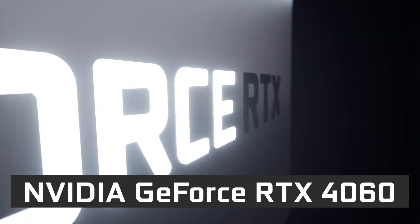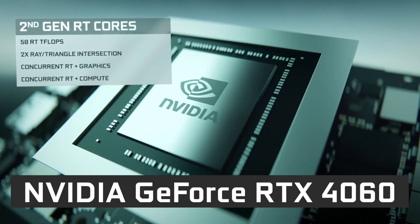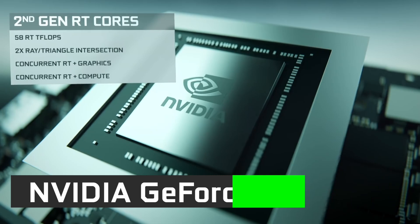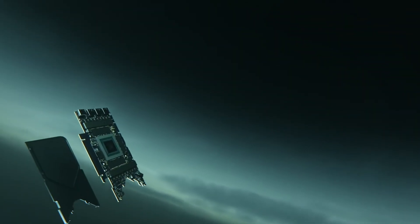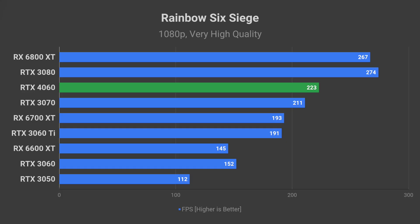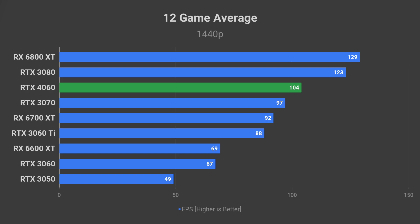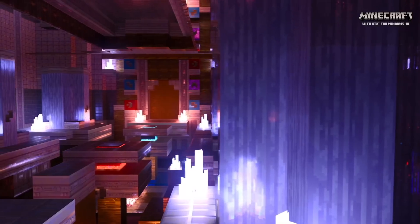A lot of new information came to light since the last time I did a video on the upcoming NVIDIA RTX 4060 graphics card. In this video, I will share the new leaks as well as my insight on this highly anticipated mid-range GPU. That includes specifications, gaming performance at 1080p, 1440p, and 4K, as well as release date and price.